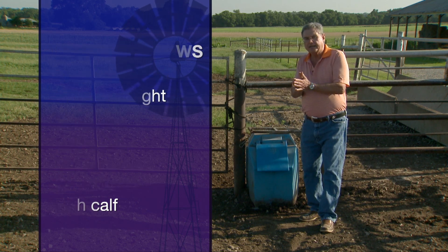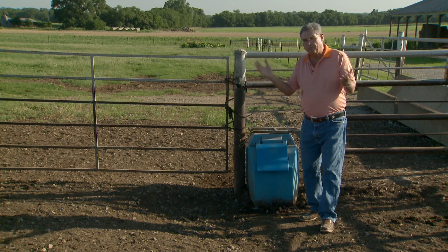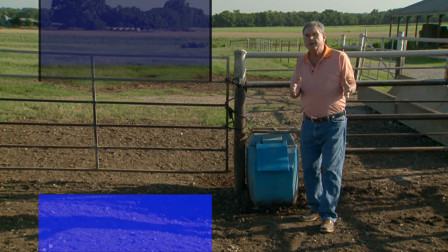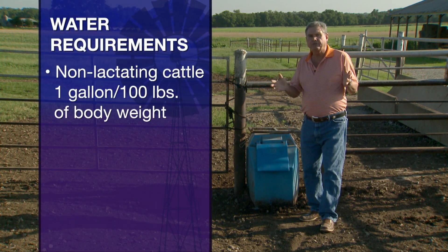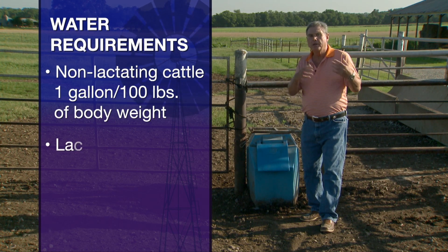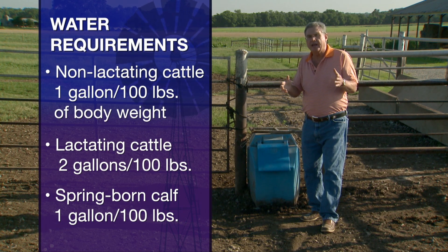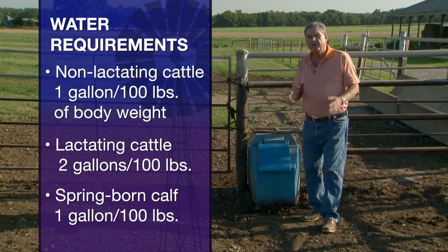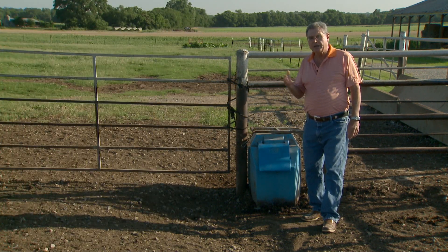The non-lactating animals in the herd — the dry cows, the bulls, replacement heifers, the calves — would require an average of about one gallon per hundred pounds of body weight. So in the case of that cow-calf pair, the twelve hundred pound lactating cow and her calf, we're going to need about 24 gallons for the cow and perhaps about another five gallons for the calf during the hot weather in a typical summer here in the southwest.